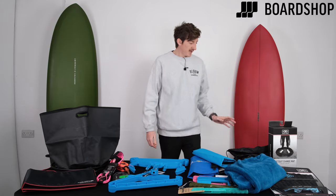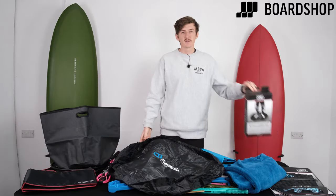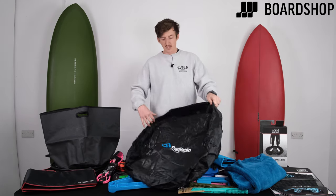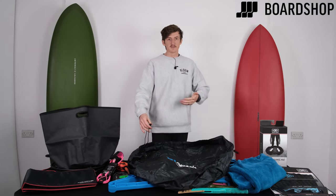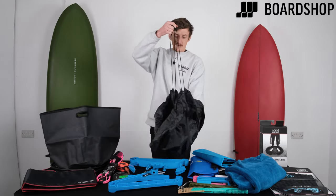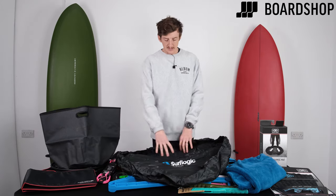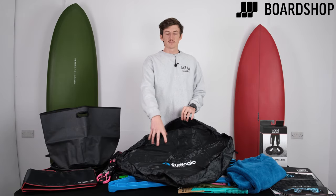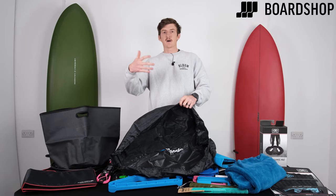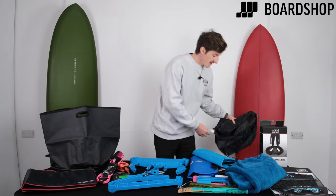Moving on to the next one: a wetsuit changing mat. Surf Logic do one of these, along with Ocean and Earth and a couple of other brands. Similar to the bucket we started with, these are ideal for getting changed at the roadside. They're great for picking up your wetsuit and protecting your car or whatever transport you have, because they have pull cords — you pull them tight and your wetsuit and accessories sit in there, so it basically acts like a bag too. They also stop you getting muddy, sandy, or gritty when you're getting changed. They protect your wetsuit, helping you keep it cleaner and in better condition for longer. Under £30 from Ocean and Earth or Surf Logic — they are incredible.